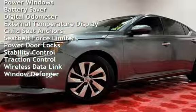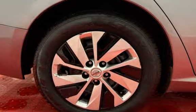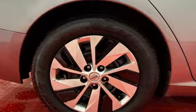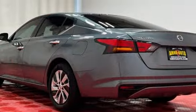Additional features include power steering, power windows, battery saver, digital odometer, external temperature display, child seat anchors, seat belt force limiters, power door locks, stability control, traction control, wireless data link, and window defogger.